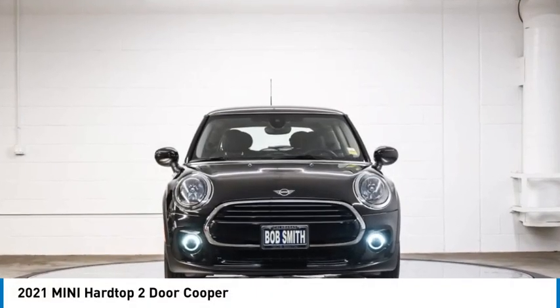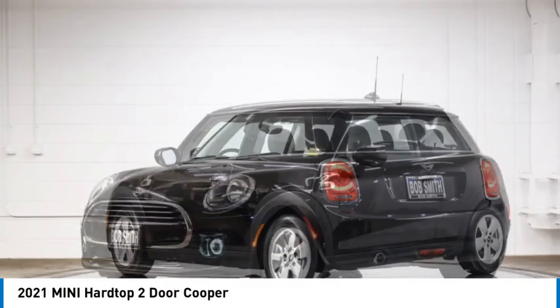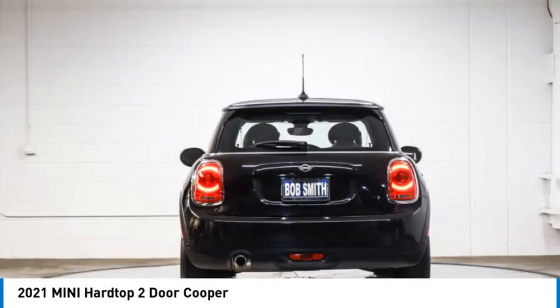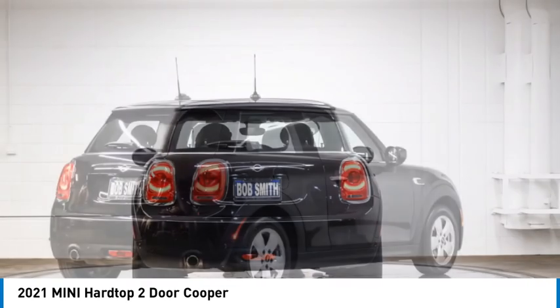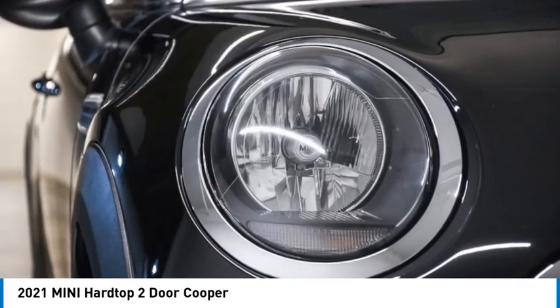Stop by and take a look at the 2021 Mini Hardtop Two-Door. The Mini Hardtop Two-Door delivers motoring thrills in a nimble, fuel-sipping package. Agile handling and quick, precise steering make the Mini Hardtop Two-Door lots of fun to drive.